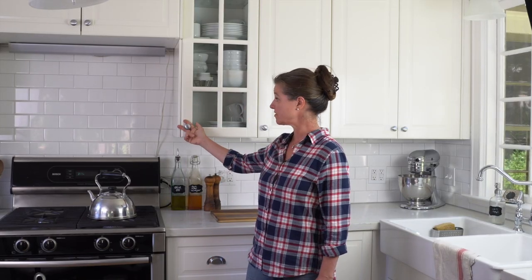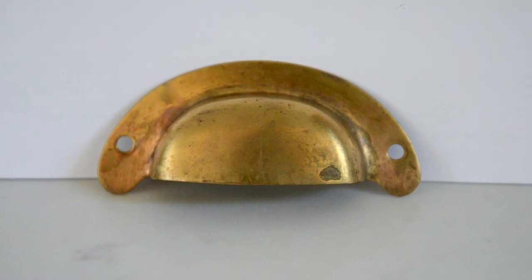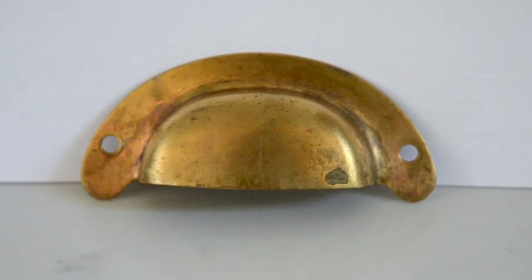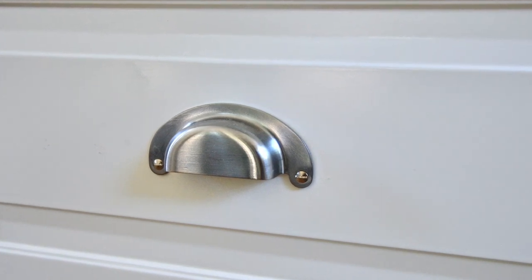For the hardware, we chose simple knobs, but we started with bin pulls for the drawers. They look pretty much exactly like the bin pulls we found in this house when we moved in. They are stamped brass, which wouldn't have looked so great in this kitchen, so we found a company that makes them in brushed stainless steel. We then chose regular knobs for the doors that match the same look.